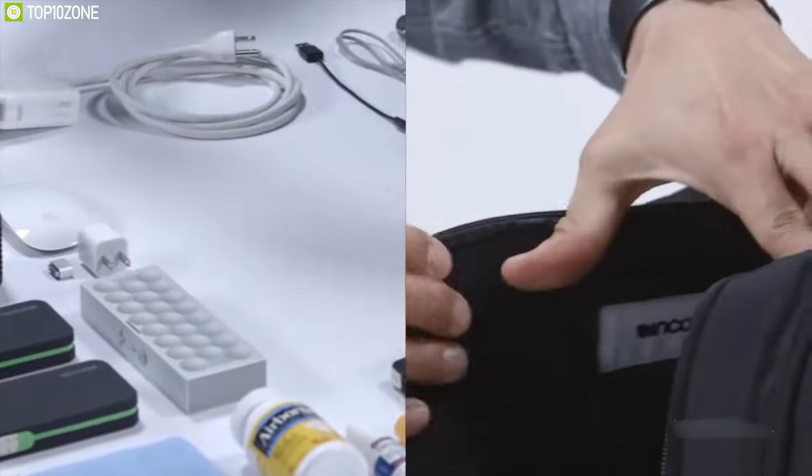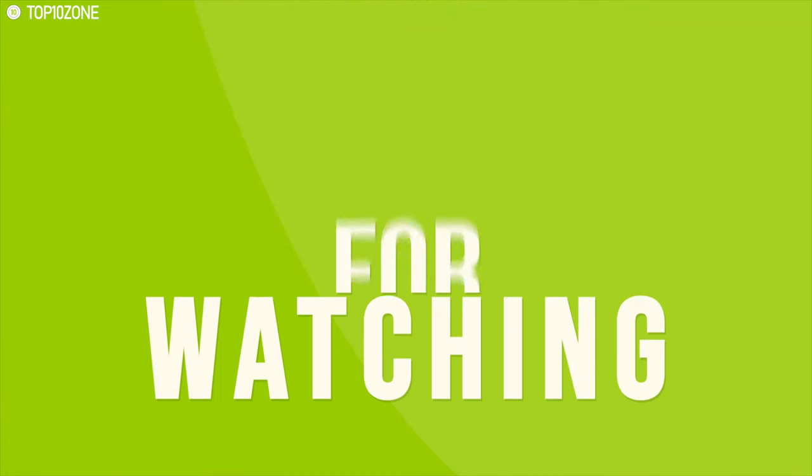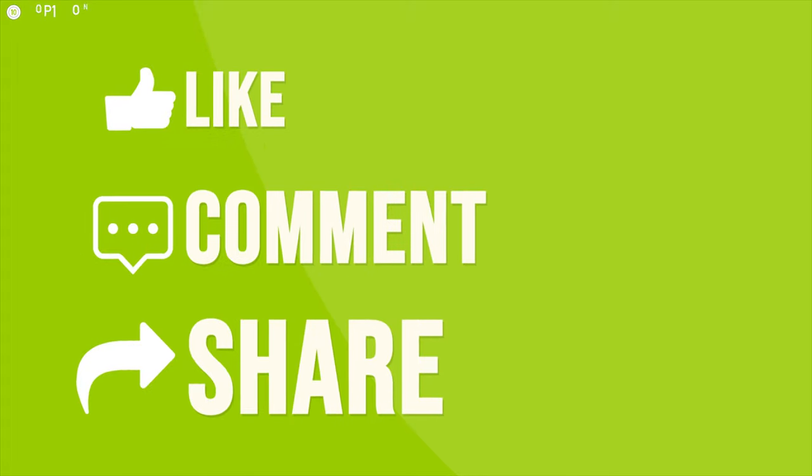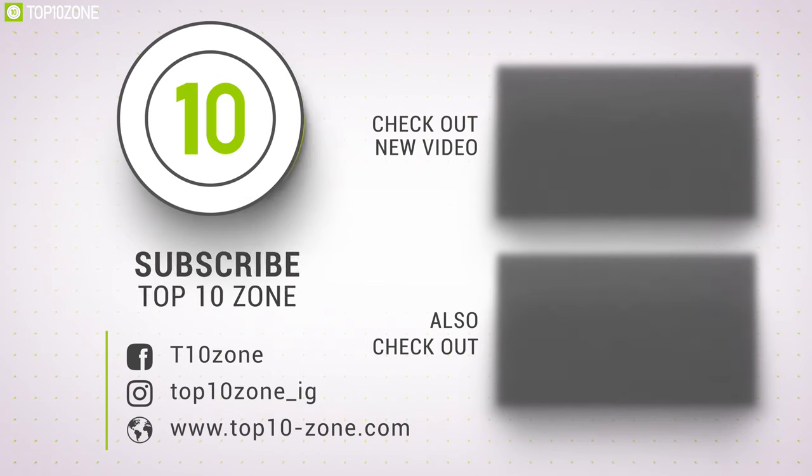So that was all about the top 10 amazing laptop accessories. Thanks for watching our video. Like, comment, and share with your friends if you found this video helpful, and do subscribe to our channel if you want to see more videos like this on your feed.